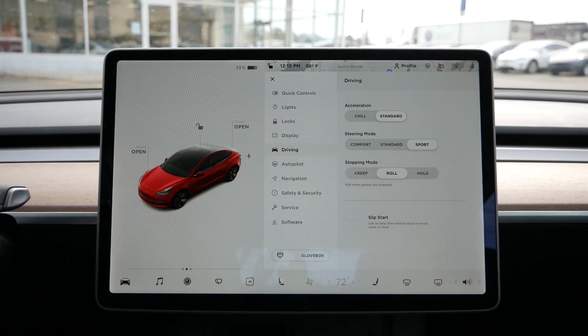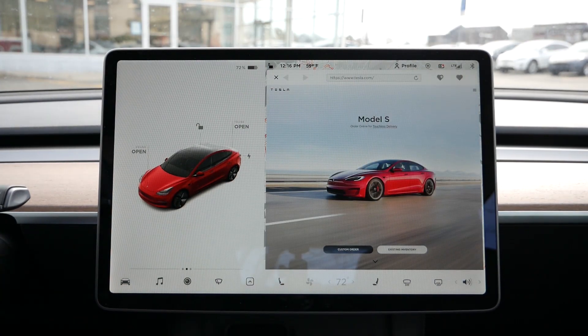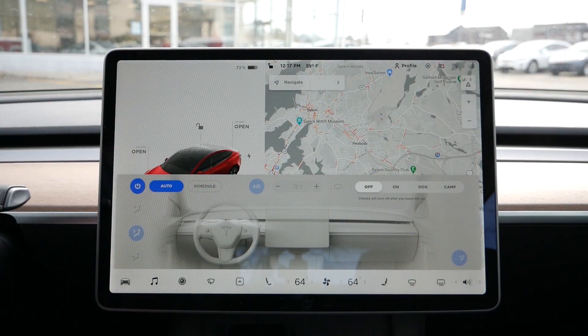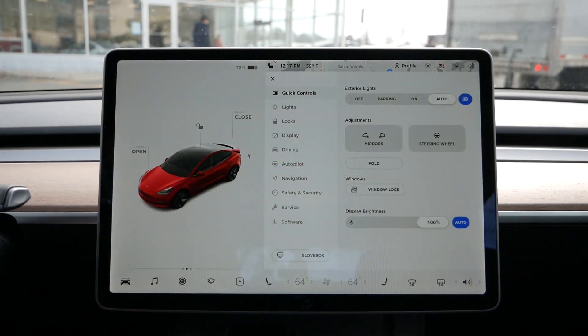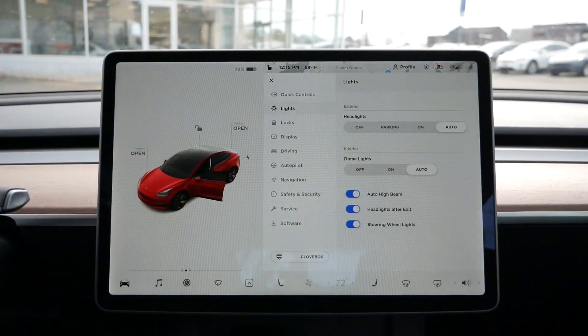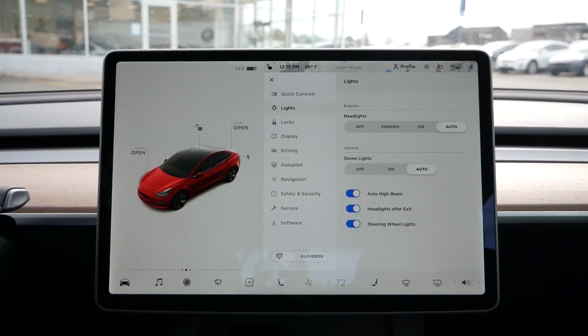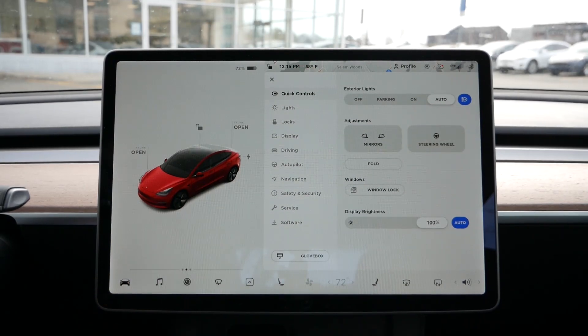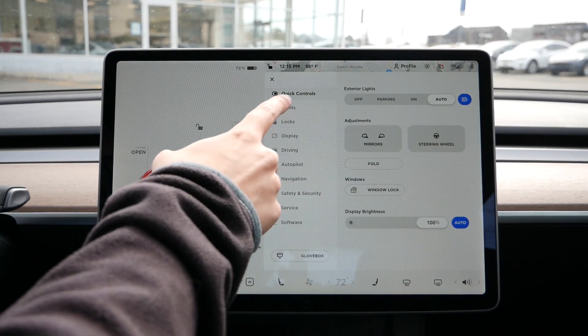From the touchscreen you can access your navigation system, dual-zone climate control, drive modes, windshield wipers, exterior lighting, front trunk release latch, power tailgate, and you can even watch YouTube videos and play video games. Our time with the Model 3 was a bit short, so we couldn't go over everything, but without question this is the most in-depth user interface on the market today.